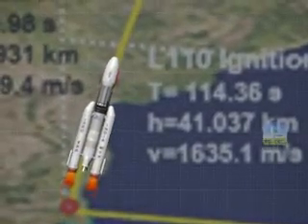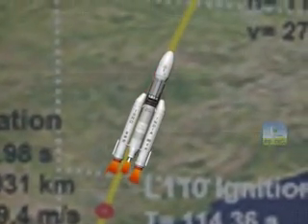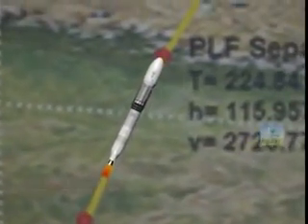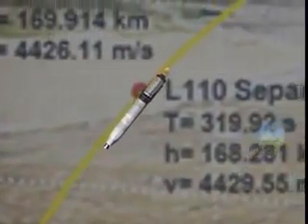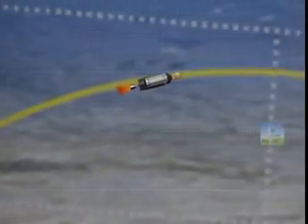The Mark III vehicle will lift off with simultaneous ignition of both solid boosters. At 114 seconds, the liquid core stage will be ignited. At 139.98 seconds, the boosters burn out and separate from the vehicle. At around 224.84 seconds, the payload fairing will be separated. The liquid core stage burns out at 317.12 seconds and separates from the vehicle. After 2 seconds, the C-25 cryogenic stage will ignite and burn for almost 600 seconds, shutting down at 964.72 seconds. A few seconds later, GSAT-19 will be injected into a GTO with its perigee at 170 kilometers and apogee at around 36,000 kilometers.